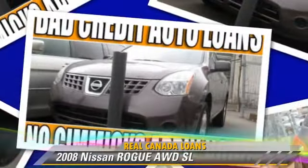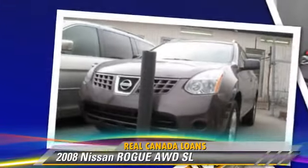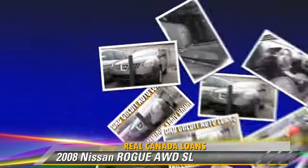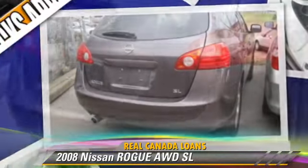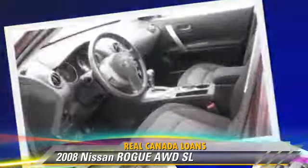The 2008 Nissan Rogue SL. This vehicle is well equipped. This Nissan features power mirrors, alloy wheels, and all-wheel drive.